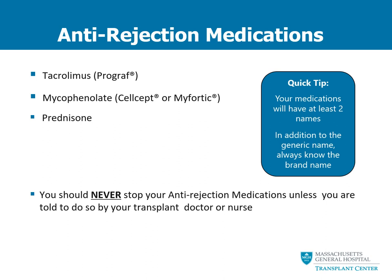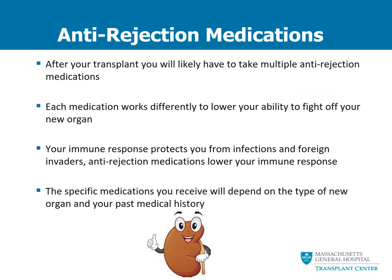You will have to take anti-rejection medications for the rest of your life, or as long as your transplant organ is functioning. You should never stop any of your anti-rejection medications unless you are told to do so by your transplant doctor or transplant nurse. After your transplant, you will likely have to take multiple anti-rejection medications. It's important to realize that each medication works differently to lower your ability to fight off your new organ, but they all work together.